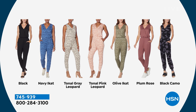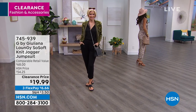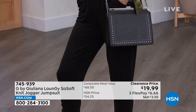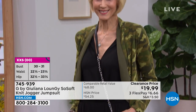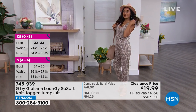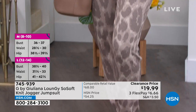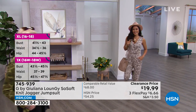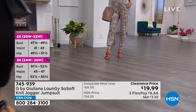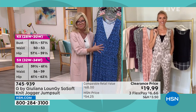We have extra extra small through extra large, 1X through size 5X. With FlexPay, how about under $7? There are jogging suits and jumpsuits, and then there's Juliana's want-to-live-in pull-on jumpsuits that are so comfortable, so flattering — a customer pick favorite every single time. Today is the best value we've ever done. I love the way you can tie it around the waistband too if you want. There are so many little details that make it such a favorite.